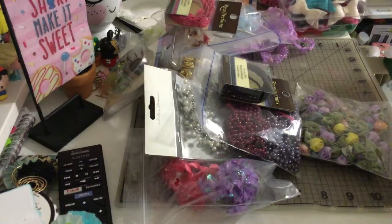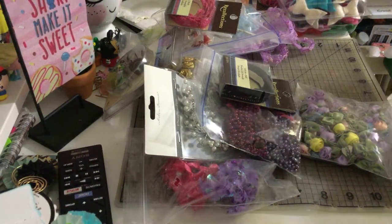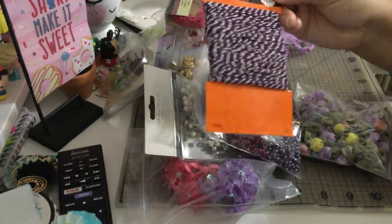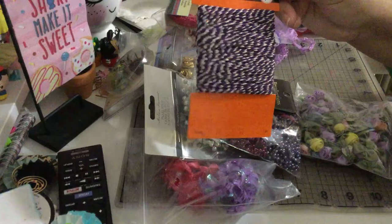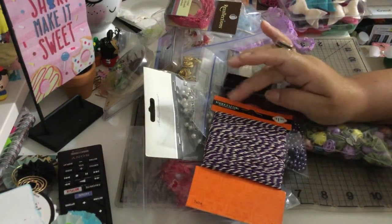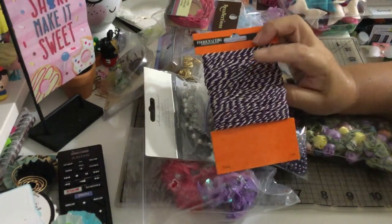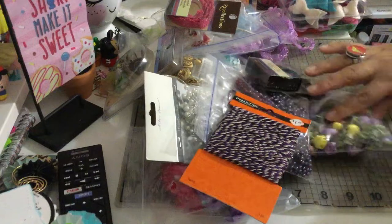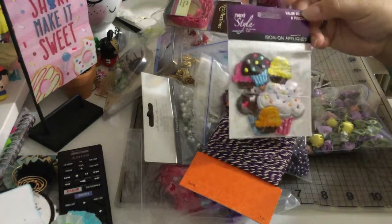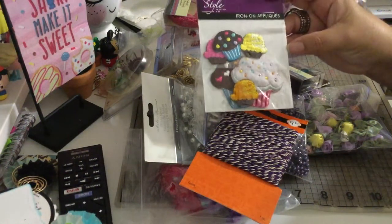Like I said, she was doing a cleanup in her craft room and told me some items were for sale. She FaceTimed me and showed me everything, and I picked what I liked. I got some purple twine from Michaels — it's from the Halloween collection, but purple works for any occasion! And I got some iron-on appliqués — these are cupcakes.